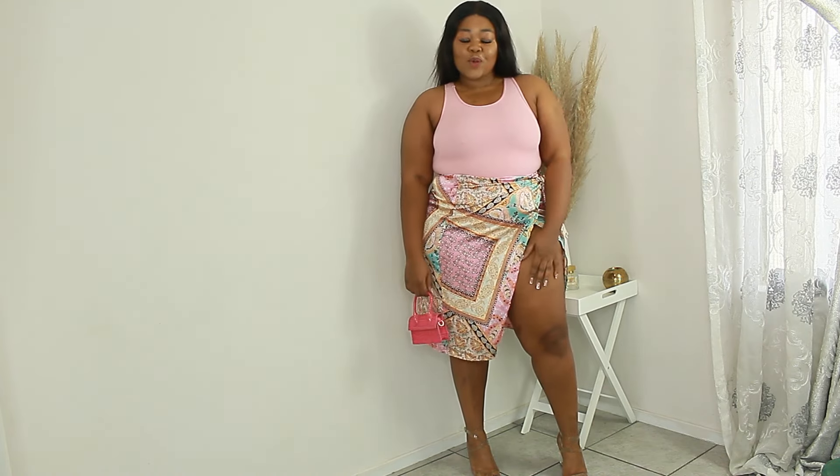Let me know in the comment section down below which one of these looks is your favorite. I gave you four looks, so which one won? Thank you so much for checking back in to this video and I'll see you.